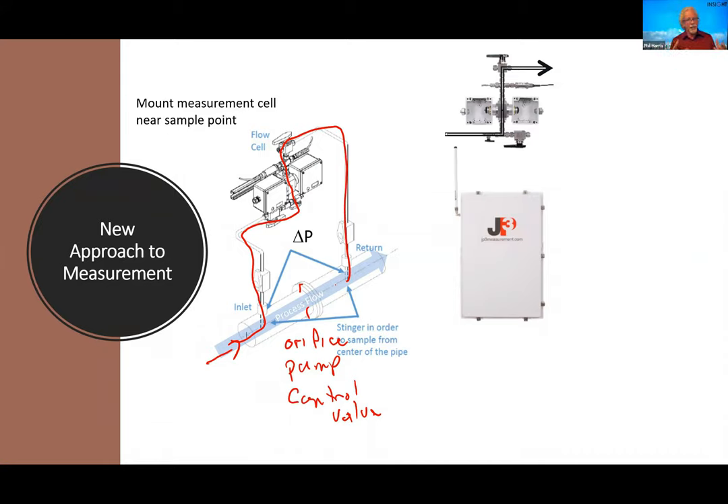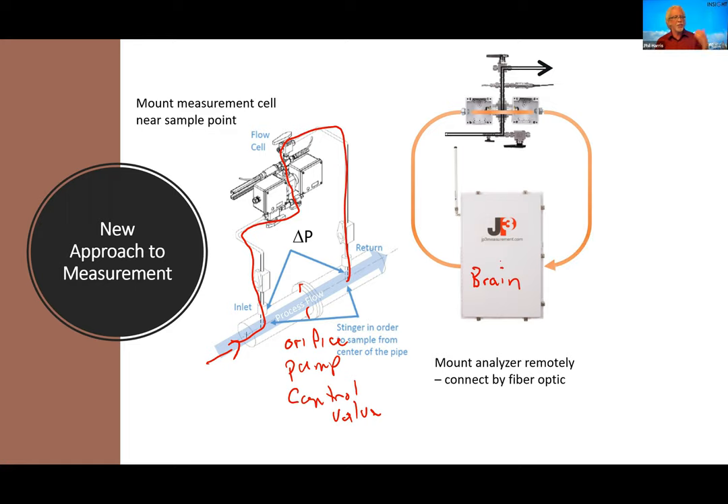Because we connect to the analyzer by fiber optic, we can take the brain — the spectrometer and number cruncher — and put it anywhere in the facility: MCC building, control room, blending skid operations, anything like that. We shoot a beam of light out over fiber optic, through that flow cell, bring it back into the analyzer. The spectrometer brings the information back in so the brain gets to process it.